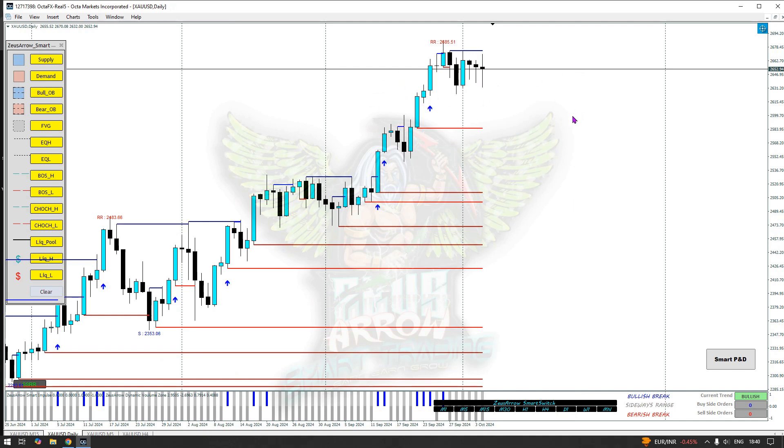Looking at the daily time frame, gold is showing a bullish sideways move, but there is something I'm observing right now that will shape our trade setups. First, we're going to mark a range starting from the 2685 high and consider this low at 2625. Once we have our range marked, we have a better idea of what to observe and what not to expect.